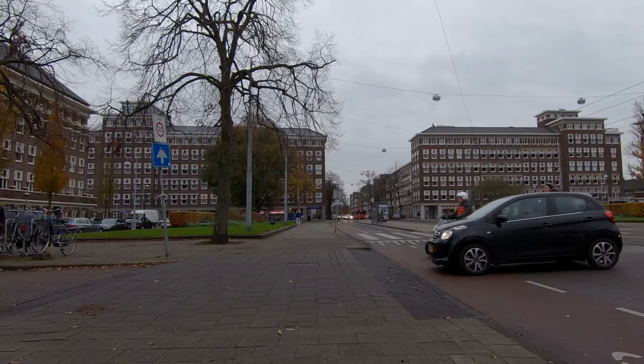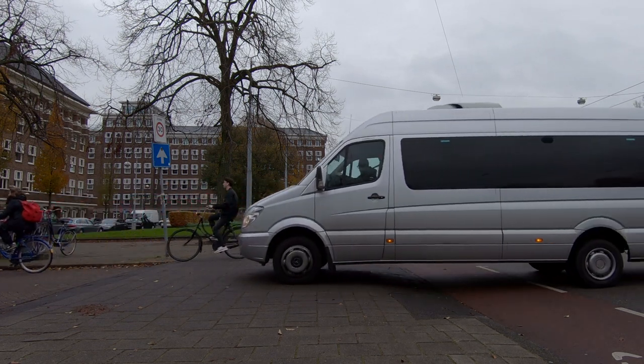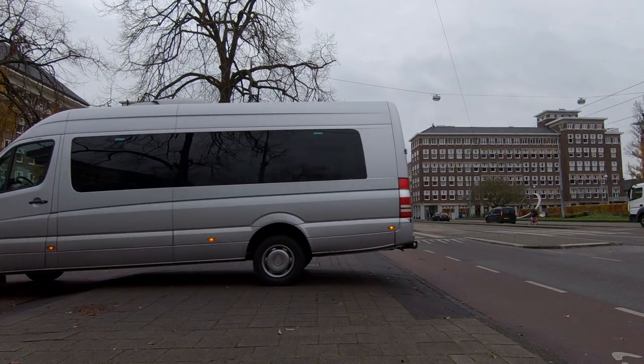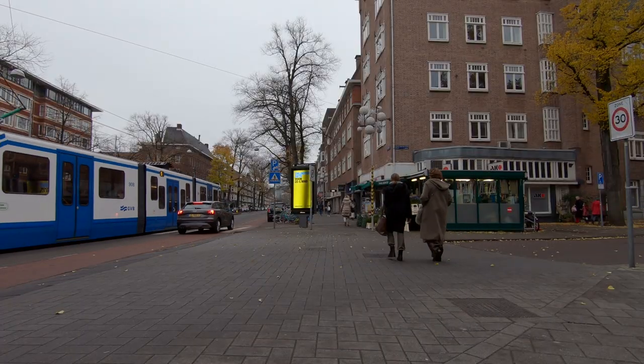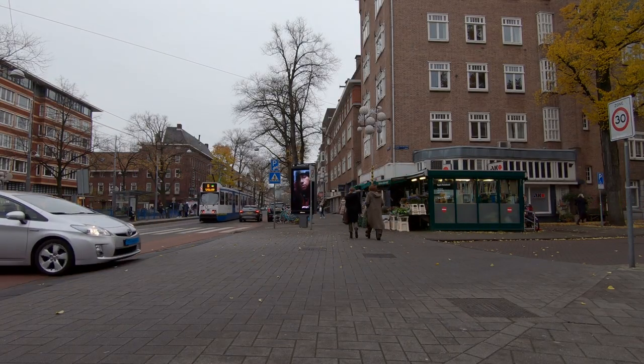Of all the great street design in the Netherlands, I think this should be the first thing that every city does right now to improve their streets — not just for the safety of pedestrians, but also just to make walking more pleasant and encourage people to do it more often.